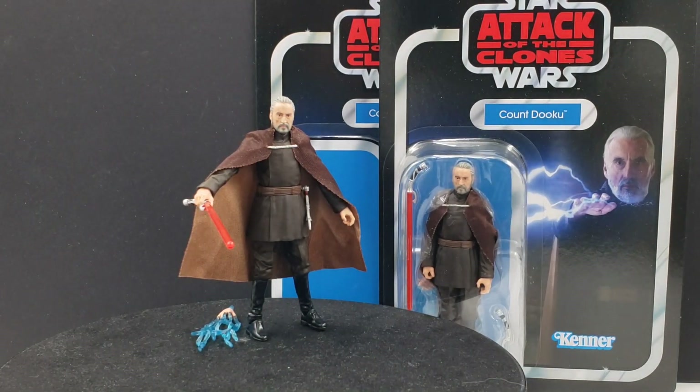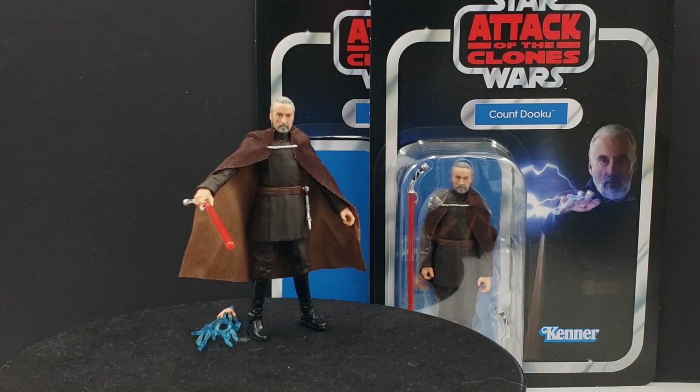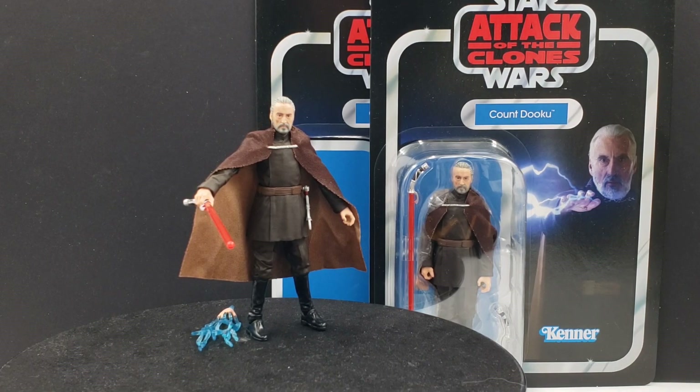If you've been following the channel for a while you probably know that Count Dooku is one of my favorite characters. Hard to say if he's top 5 but he certainly would be top 10. I do have the Hot Toys version of him and of course I have various ones reviewed on the channel like the Black Series one and a few other previous 3.75-inch figures. At some point I'd like to make a dedicated Count Dooku video showing off all the various ones I have, though there are still quite a few I'm missing.